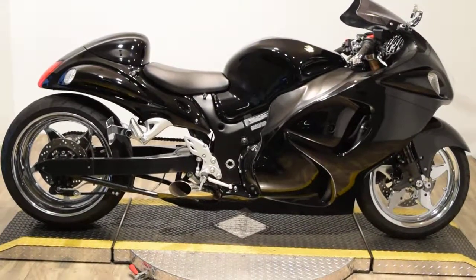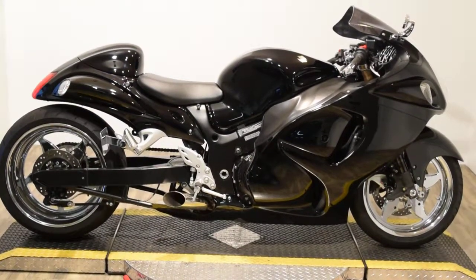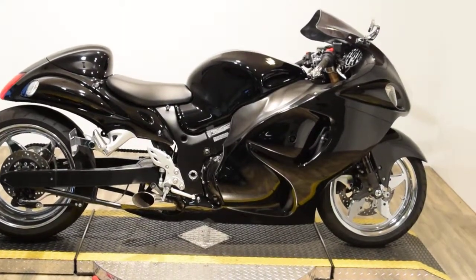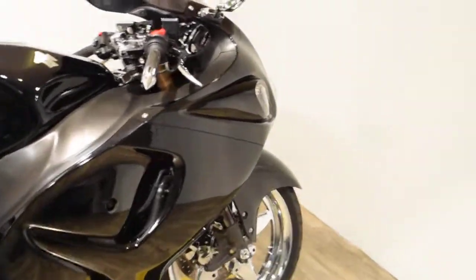Monster Power Sports is offering this 2011 Suzuki GSX 1300R Hayabusa. This bike is all customed out. It's got an extended swing arm with custom chrome wheels. It's got an exhaust. All kinds of extra bilichrome all over it.